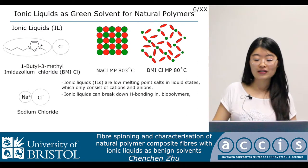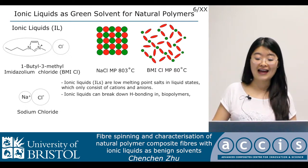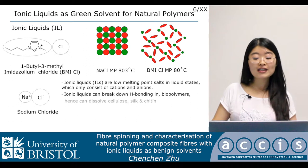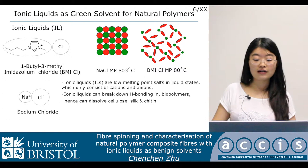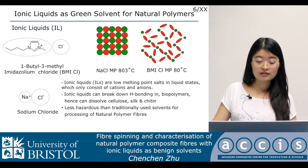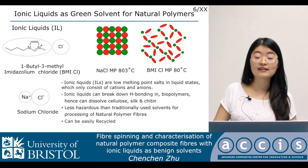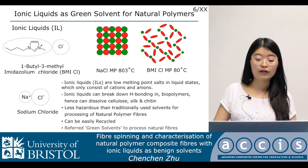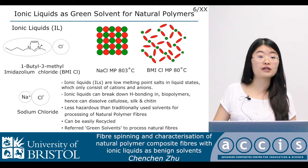Ionic liquids are low melting point salts in liquid states, which only consist of cations and anions. Ionic liquids can break down the hydrogen bonding in biopolymers, and hence can dissolve cellulose, silk, and chitin. Ionic liquids are less hazardous than traditionally used solvents for processing of natural polymer fibers and can be easily recycled. That's why ionic liquids are referred to as green solvents to process natural fibers.